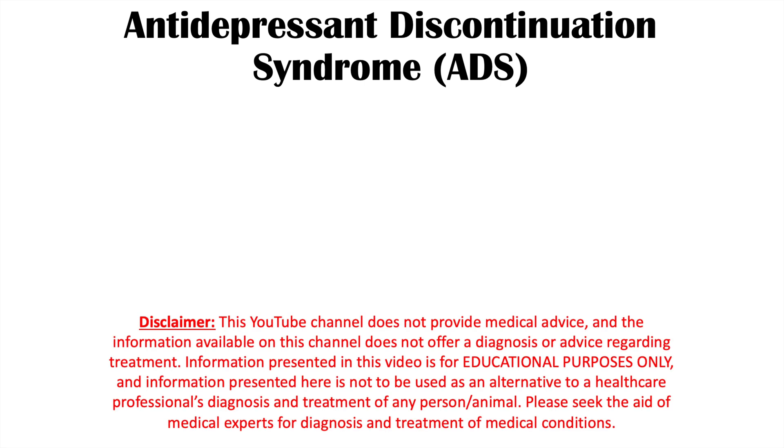Hi everyone. This lesson is on antidepressant discontinuation syndrome. In this lesson, we're going to talk about what happens when someone stops taking their antidepressant, the antidepressants more commonly associated with this condition, the signs and symptoms, how it's diagnosed, and how it's treated.